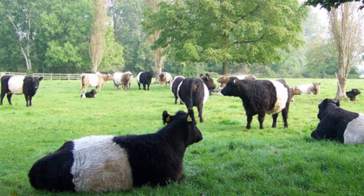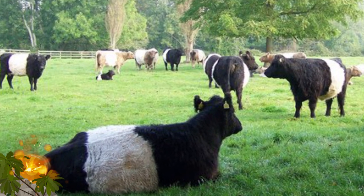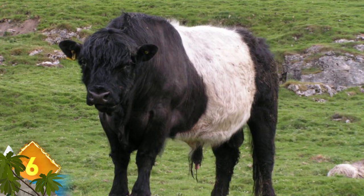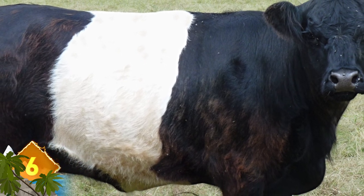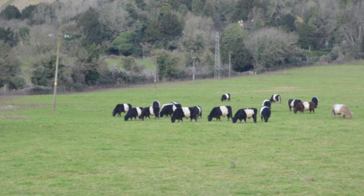Belted Galloway Cattle. While Holsteins are more familiar when we talk about cows, there's another breed that deserves mention — the Belted Galloway. This breed has an especially striking black and white pattern. It's basically a broad white band that encircles the animal's entire body. Along with their beef, these beasts are often purchased just for their unusual appearance.